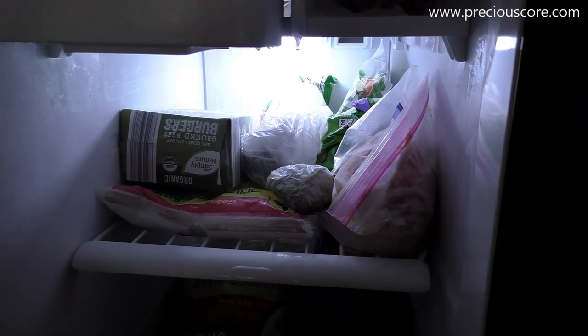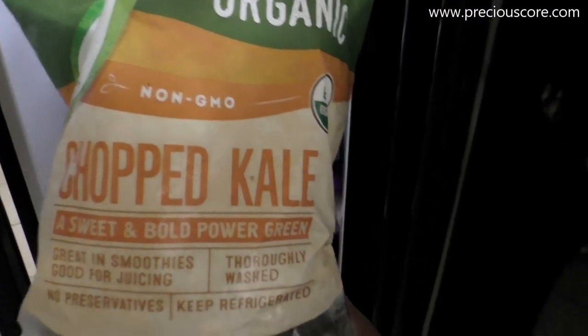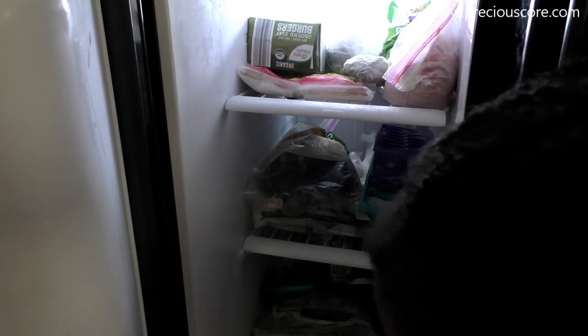If you follow me on Instagram you've seen me use these ground beef burgers to make quick burgers for my kids for lunch. I have some frozen cassava. There's also some chopped kale that I use for smoothies — I just froze the whole bag because I didn't want it to go bad. We are going to pack all of these and take them with us.